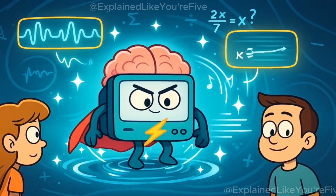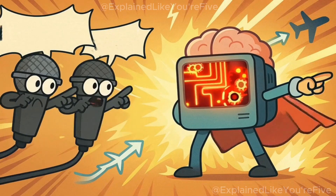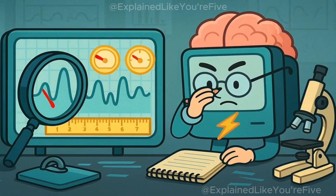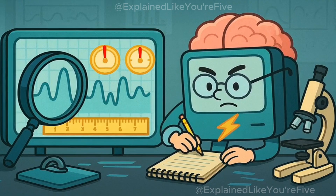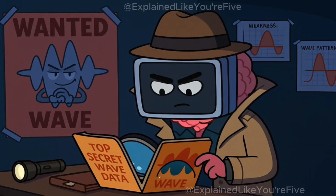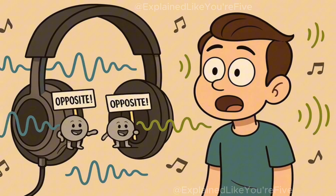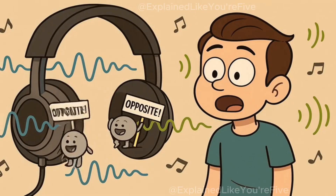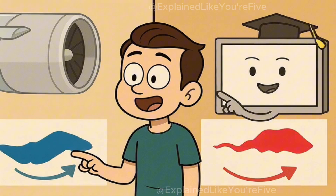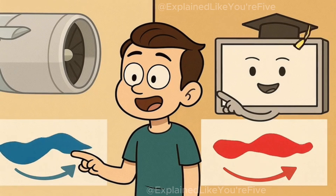These microphones aren't just listening for fun. They're listening so they can tattle on the noise to the smart computer brain inside your headphones. This computer brain is incredibly fast and incredibly smart. When the microphone says, 'Hey, there's a loud airplane engine sound coming at us,' the computer brain immediately gets to work. It analyzes that sound wave, figuring out exactly how big it is, how fast it's moving, and what pattern it's making. It's like the computer brain is studying the enemy's sound wave to learn all of its secrets. Once it knows everything about the incoming sound wave, it tells the tiny speakers inside your headphones to create the exact opposite sound wave. If the airplane engine is making a wave that goes up, up, up, down, down, up, the computer brain tells the speakers to make a wave that goes down, down, down, up, up, down.